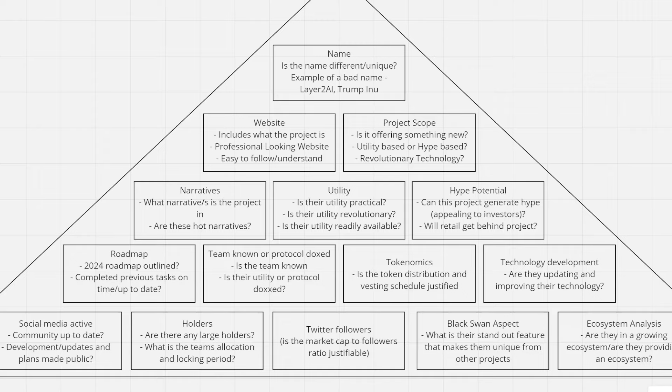All right everyone, today we're going to be going through the remainder of the Pyramid of Success — how to ultimately find 100x to 1000x cryptocurrency gems in the market. I have made this for you guys. If you do wish to access this, join the Discord server — it is in the resources section. My name is Zach. Remember, nothing I say is financial advice. If you want to join that Patreon, the link is in the description to secure this price for life.